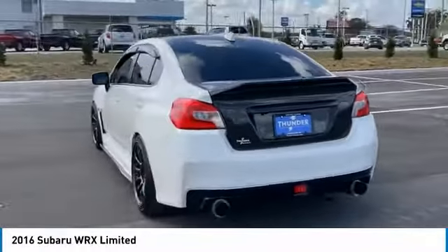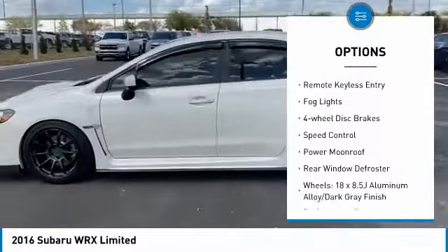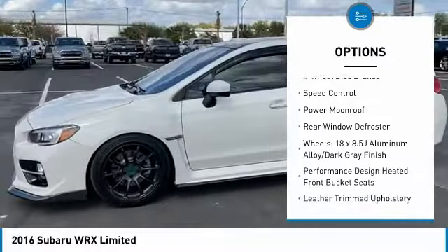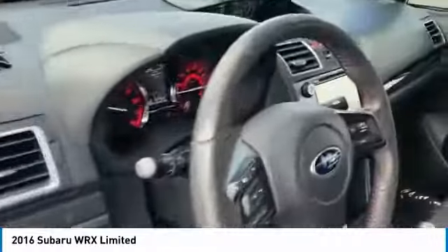Here are some of this vehicle's great options: electronic stability control, alloy wheels, brake assist, traction control, remote keyless entry, fog lights, four-wheel disc brakes, speed control, power moonroof, rear window defroster.